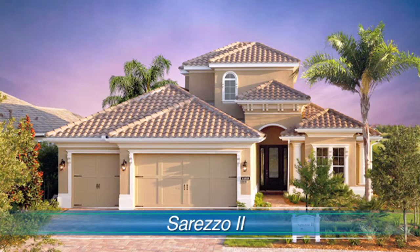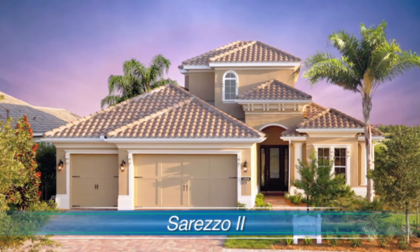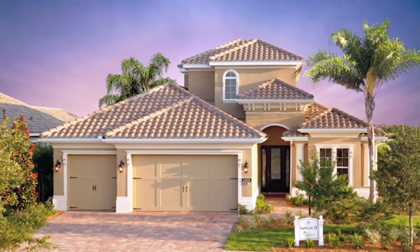The elevation is more of a traditional elevation. It's more of a classic Florida elevation — we didn't want to get really crazy with the design.